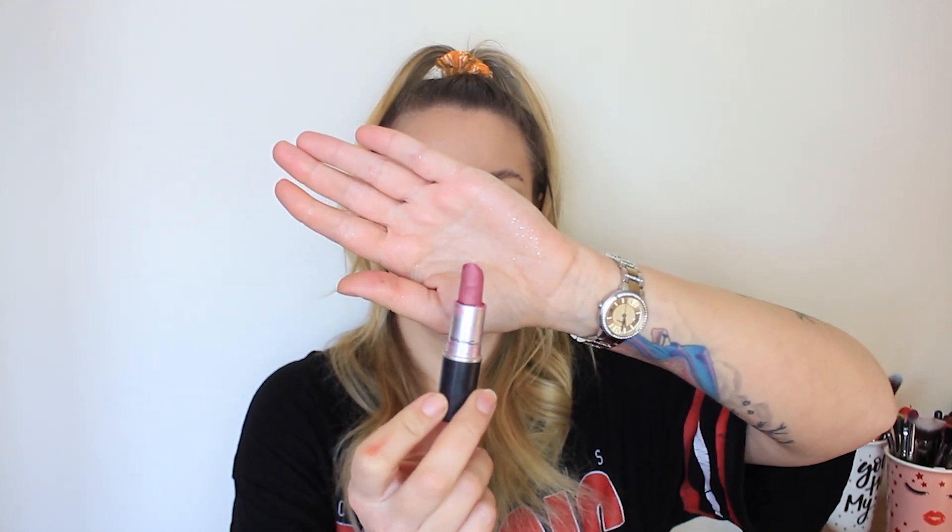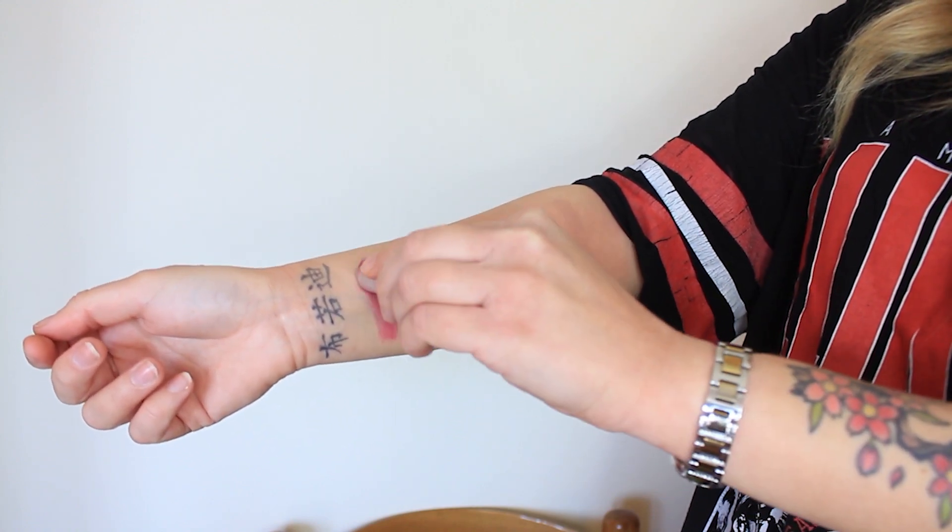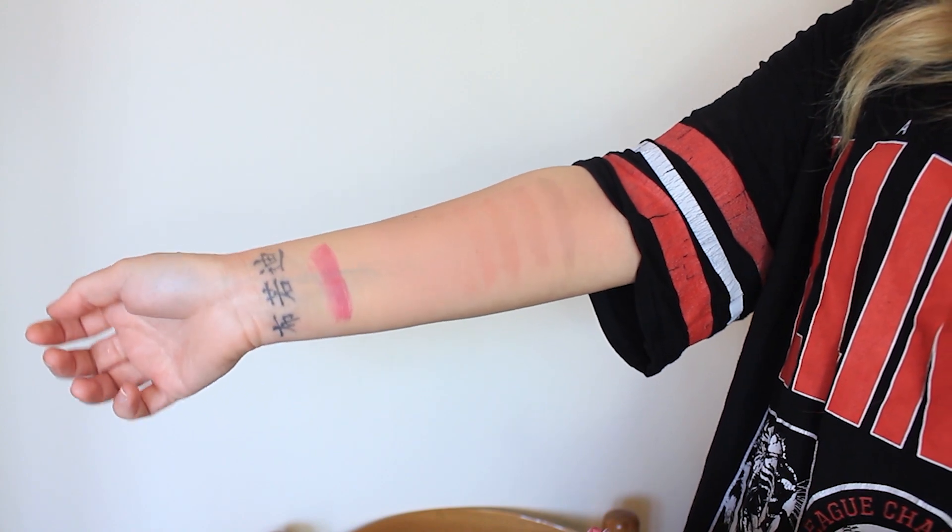Now we're going into the pinky and purpley tones, which I don't wear often. This shade is Sweet — it's like a pinky purpley berry shade, and it has melted a bit so it looks a little rough. It's very very creamy and kind of glossy. On the lips I actually kind of like it — it looks really nice. It's a Luster finish so it has that shiny, slightly metallic look. Not my favorite but it's cute for an everyday shade if you lean towards pink.